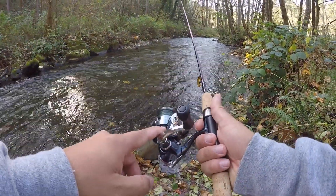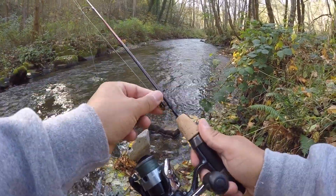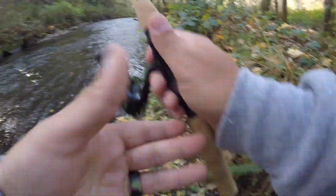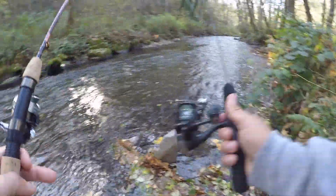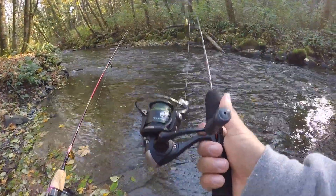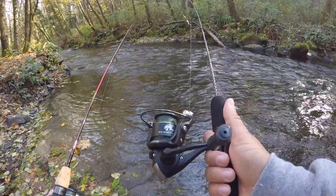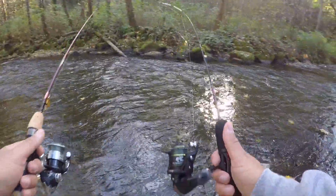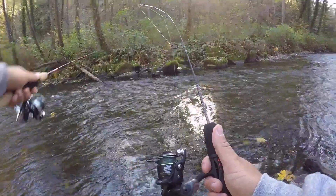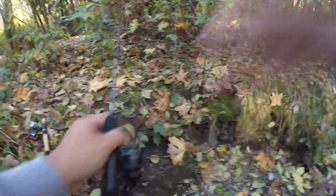Today I'm going to be using a five-foot ultralight with a Panther Martin spinner, and I'm also going to be using this ice fishing rod. I'm hoping to hook something with this because that will be fun — it's going to make a little trout feel like a five-pound bass. So that's the goal today, but we're going to start off fishing this little pocket right here, this little eddy. Hopefully we can pull something up.